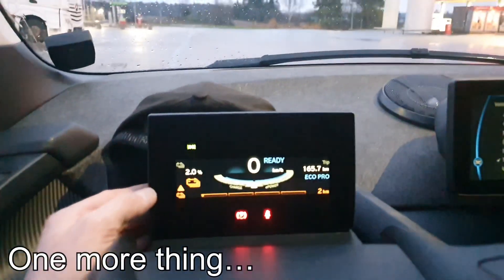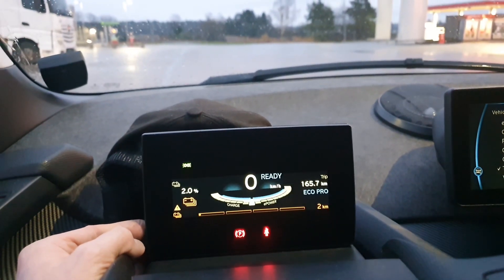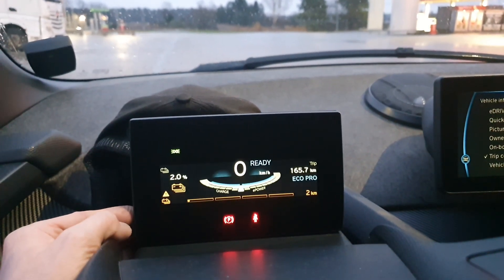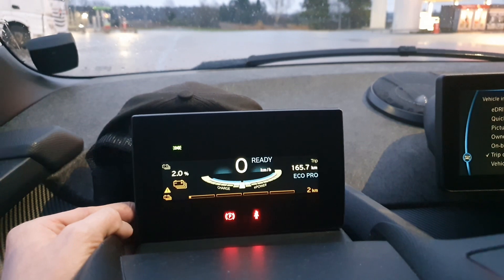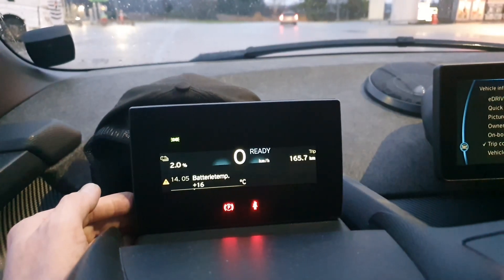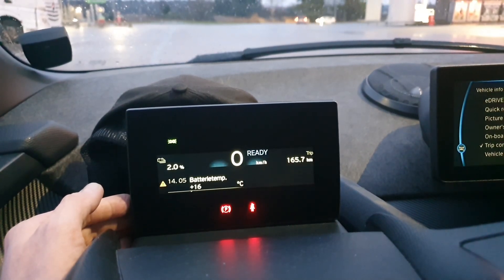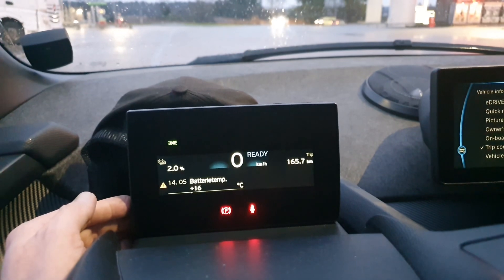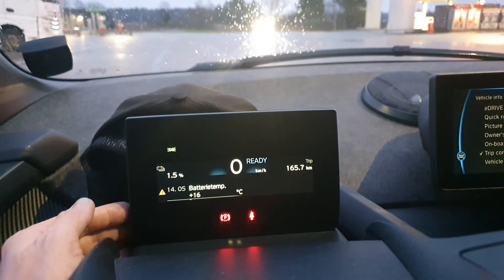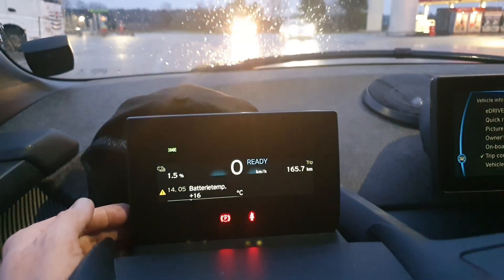If you want to see the battery temperature after something like this — I've been driving for two hours non-stop. The temperature is now 16 degrees. I started driving with about 13 to 15 degrees, so the battery temperature didn't rise that much, which is a bit surprising. And you know what that means — it's going to be slow charging from here.